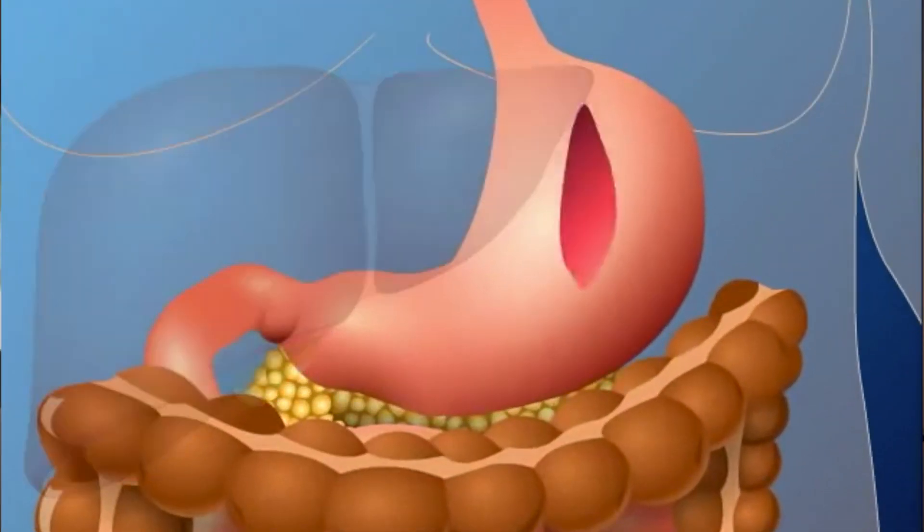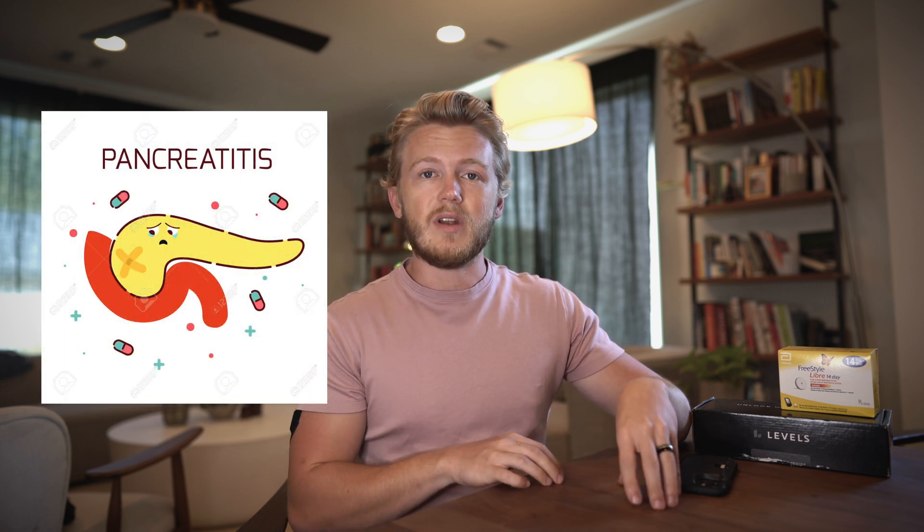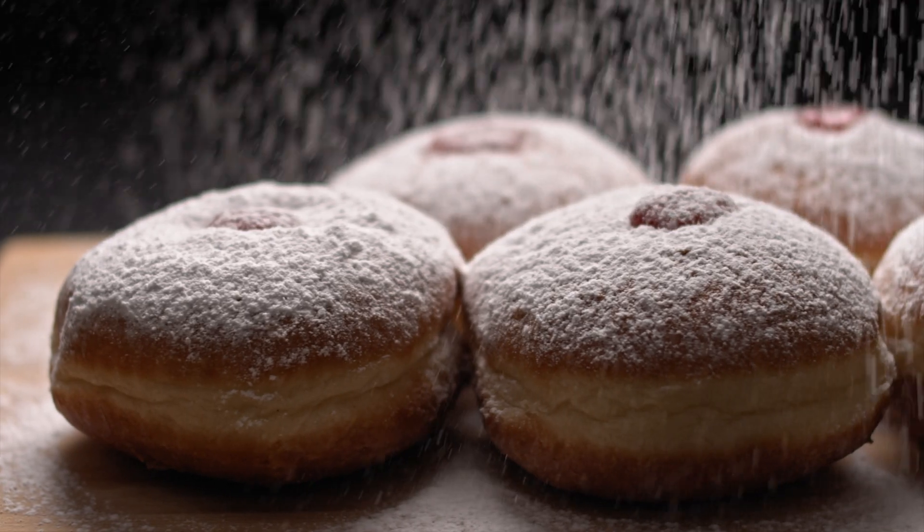But what does it mean to spike your blood sugar? One way to measure how healthy or unhealthy a food is for you is how hard your body has to work to process it. If eating something spikes your blood sugar, your pancreas has to release insulin to combat all the additional sugar going into your body. If you eat foods that spike your blood sugar too much or too often, you can overtax your pancreas, making it less effective at handling sugar over time. That can eventually lead to pre-diabetes or type 2 diabetes. Those spikes are also typically good indicators of what foods will encourage you to retain excess body fat.